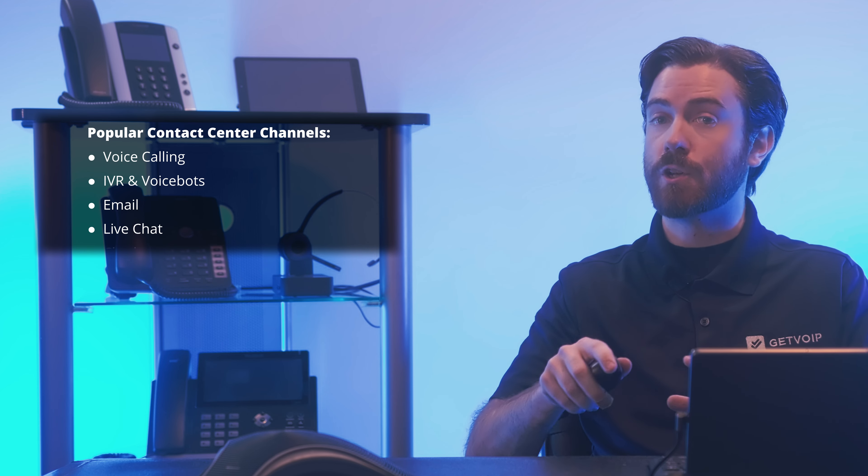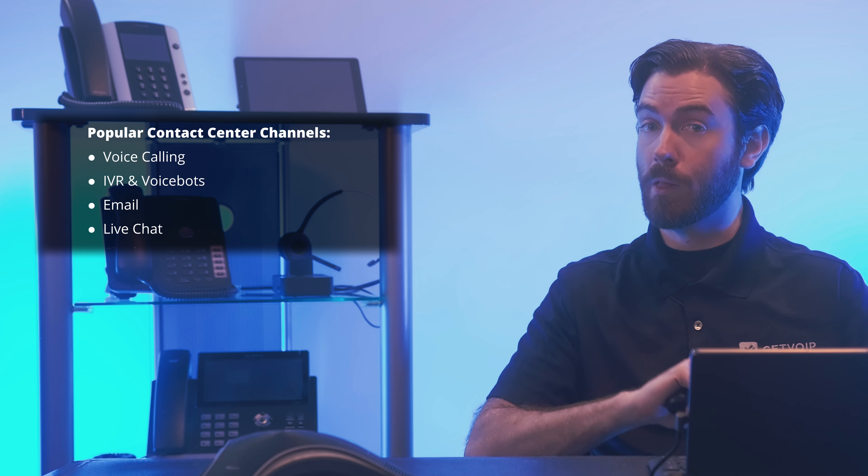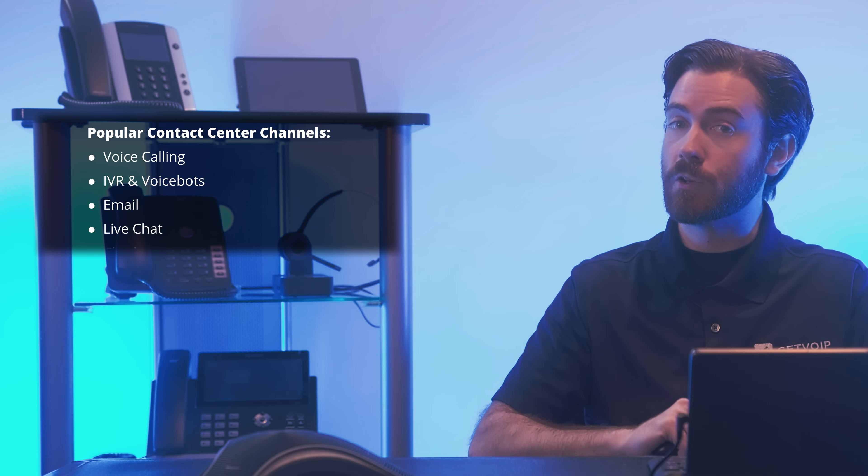Next, live chat, which lets customers and agents exchange two-way chat messages in real time via a chat box widget embedded directly on your company's website or mobile app. Live chat combines the immediacy of voice calling with the convenience of text-based communication while eliminating complex IVR menu interactions and call waiting. Maybe that's why 72% of consumers prefer connecting with a brand via live chat over voice calling. Live chat is ideal for making product and service recommendations to website visitors, capturing lead data, and providing basic customer support.